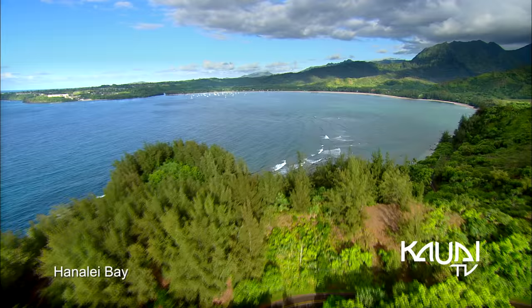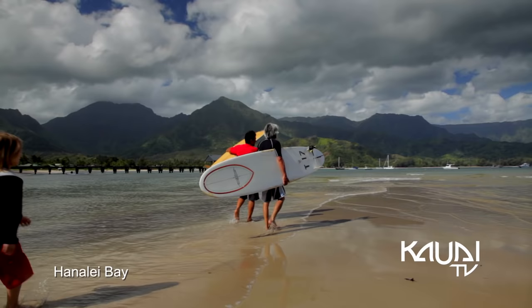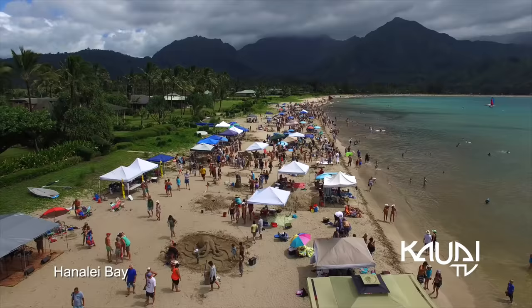This famous crescent moon-shaped bay is the foundation of the town, lined with green mountains in a two-mile stretch of pillowy sand.